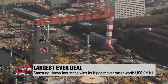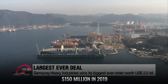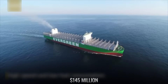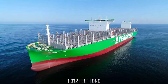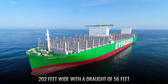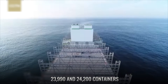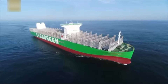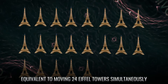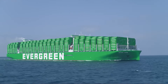Samsung Heavy Industries agreed to construct the Ever-Ace for Evergreen Marine for $150 million in 2019, while a CSSC subsidiary built one for slightly less at $145 million. This ship is 1,312 feet long and 202 feet wide with a draught of 56 feet, allowing it to carry between 23,990 and 24,200 containers. The maximum weight limit for these containers is 240,000 tons, equivalent to moving 24 Eiffel Towers simultaneously.